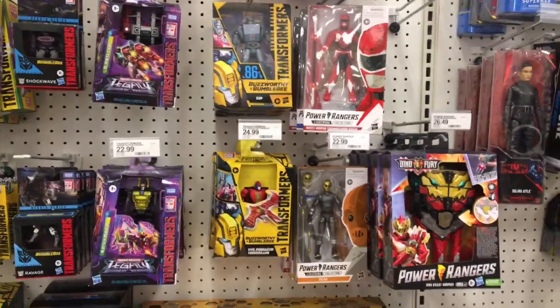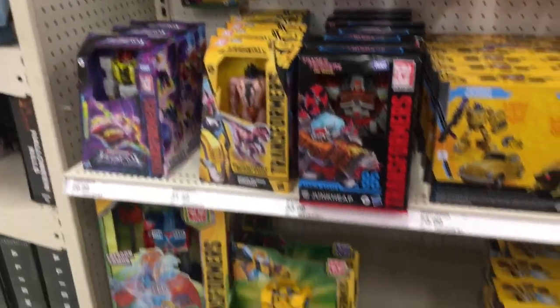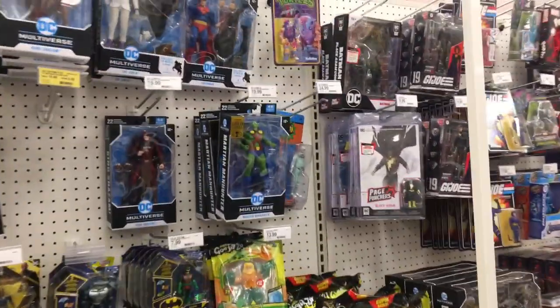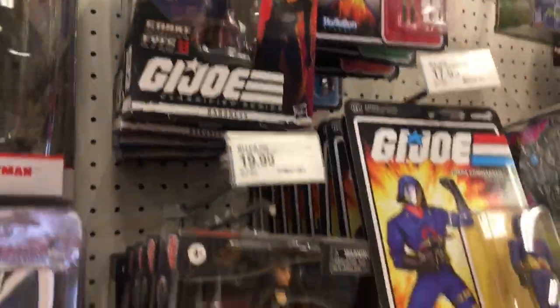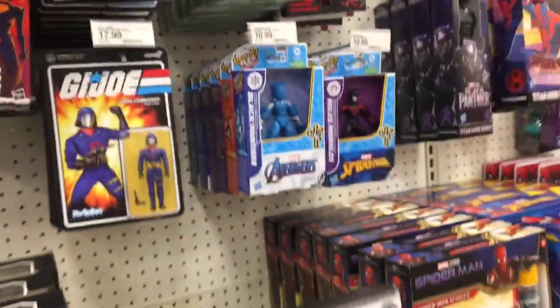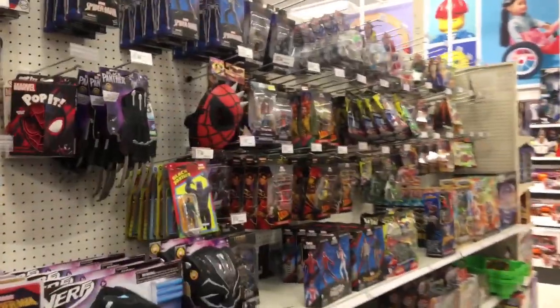I'm not seeing anything new here. The GI Joe waves have been dropping — they're not new anymore. Snake Eyes — I'm sorry, not Snake Eyes, but Storm Shadow and Spirit — but this Target, not so much.